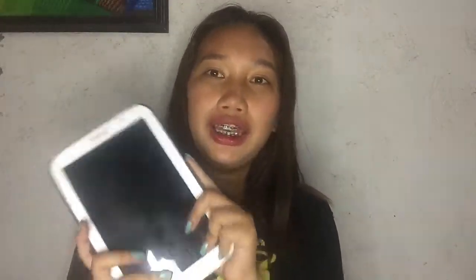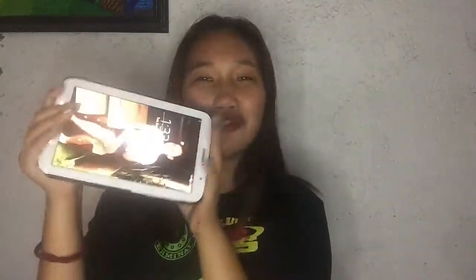Next, I have this Samsung Note 8 tablet, given by my Tito Bradley from the US. I haven't used it that much yet, but I'm excited — I can use it to edit my vlogs. Thank you so much!